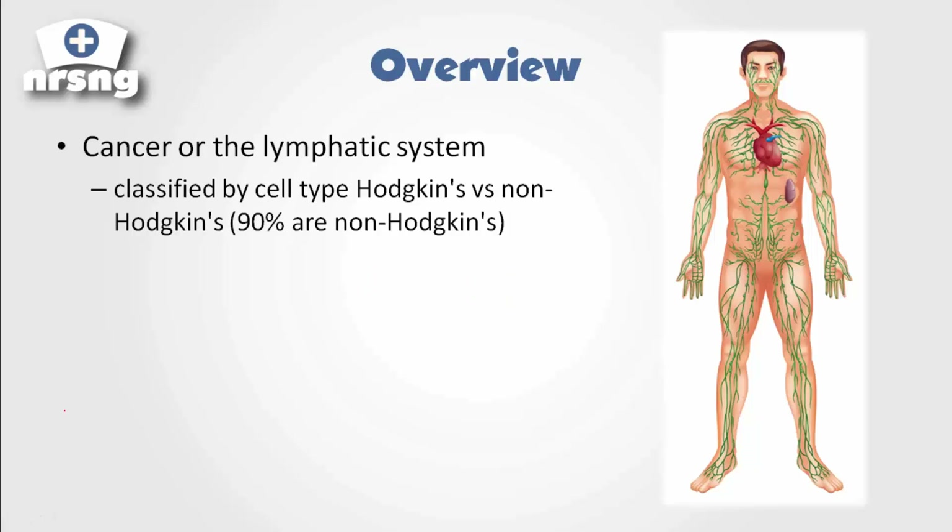Lymphoma is a cancer of the lymphatic system. This little green network here is basically an indication of the lymph system. The lymph system carries waste throughout the body and it helps fight infection. Because of that, it spreads throughout the entire body.